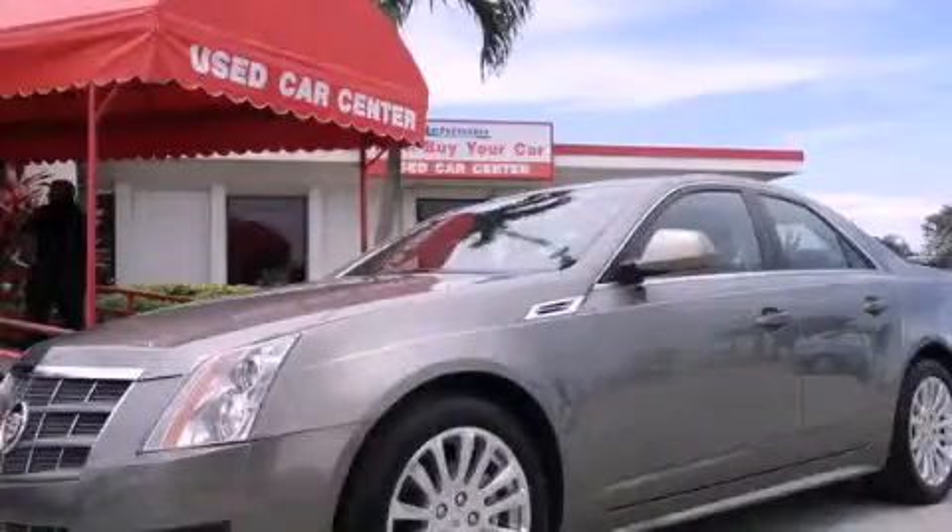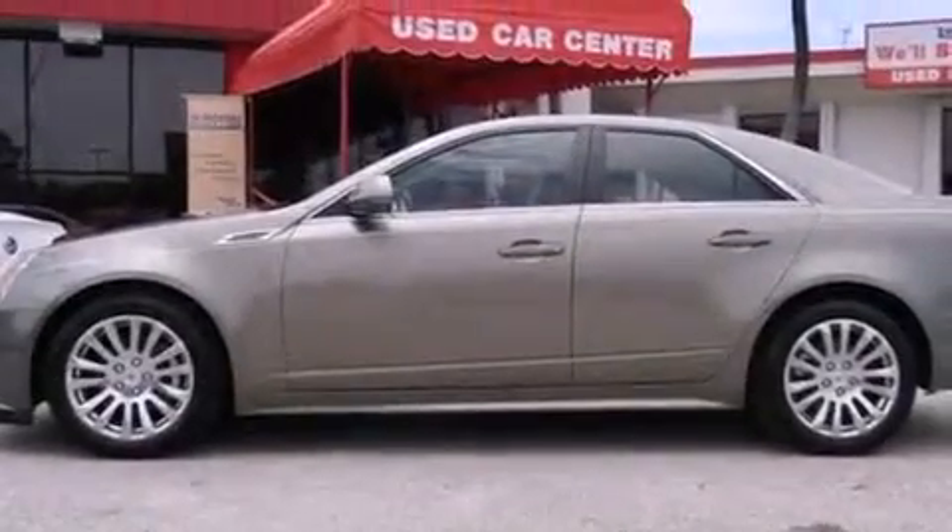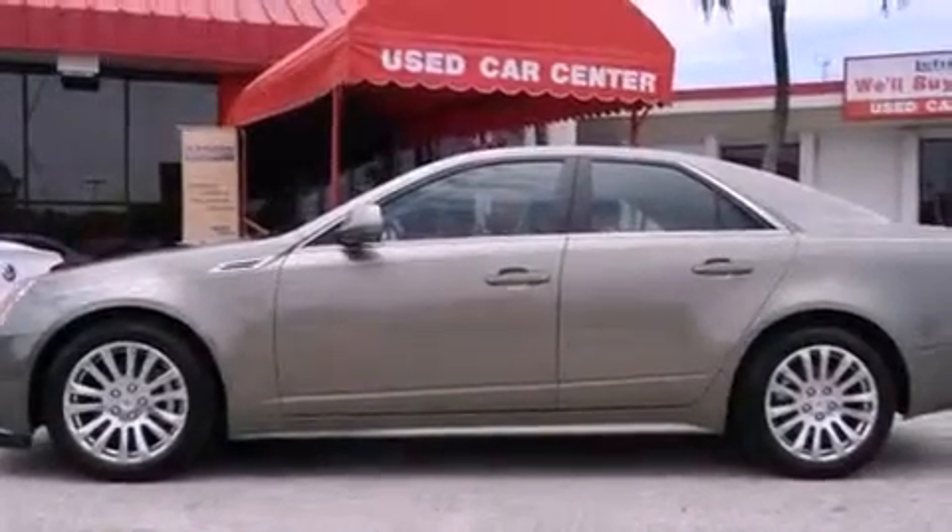This is a 2010 Cadillac CTS, a luxurious package designed with the finest elements in mind. It has a six-cylinder engine and an automatic transmission.